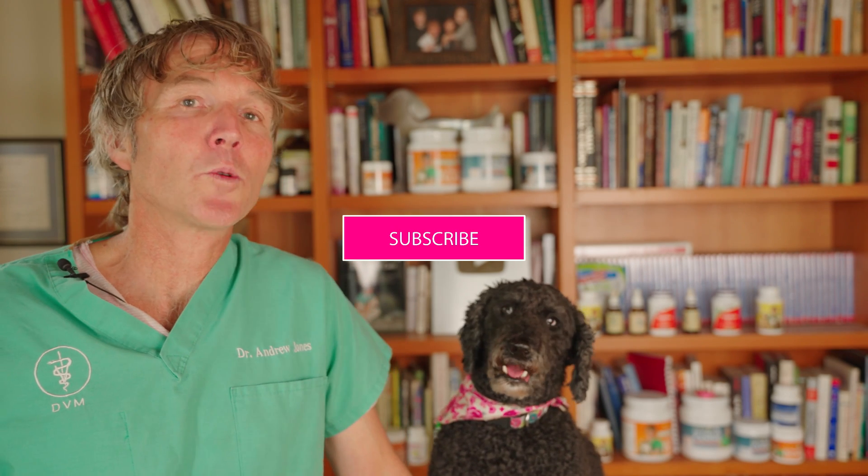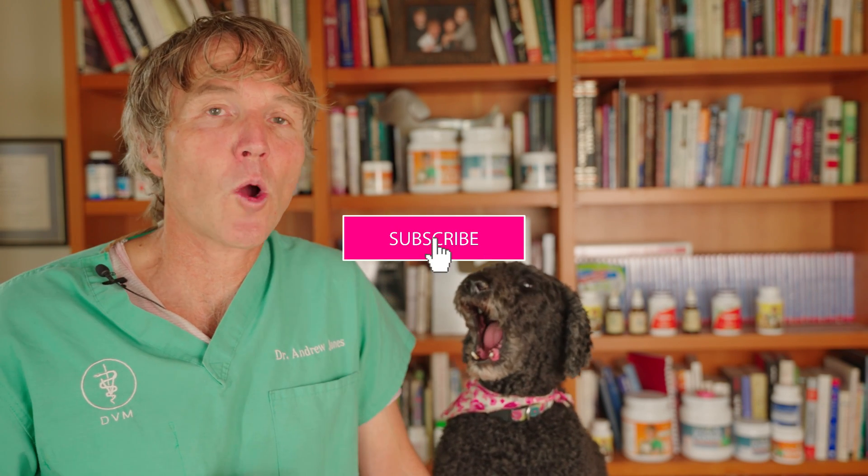Thanks for watching, you guys. I hope you found that helpful. Love to hear your feedback in the comments. It's Dr. Jones.